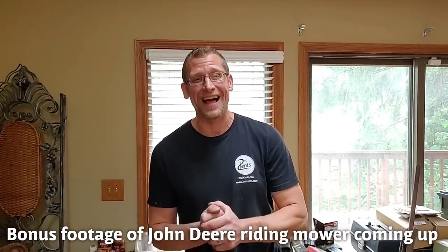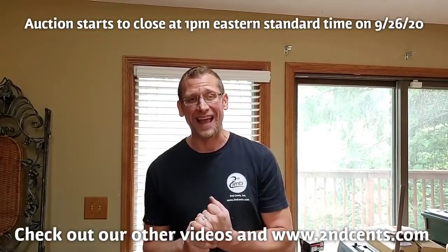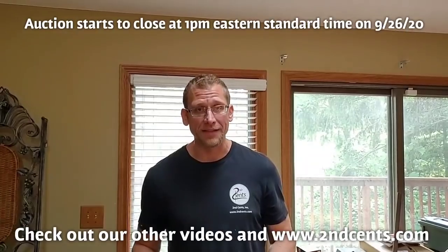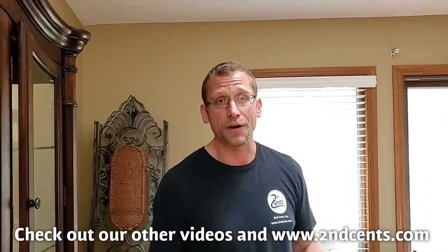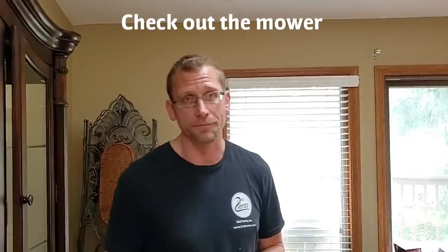Over a thousand lots — it's going to end next Saturday. Bid, bid, bid! You don't want to miss these things, you don't want to miss these deals, and you don't want to miss all these awesome pieces. Don't forget, if you haven't subscribed yet, I don't know what you're waiting for — subscribe. You can see great things like this, and the best thing? You can bid on it at www.secondcents.com. Everyone have a great day, thank you for watching.